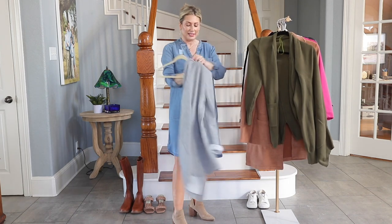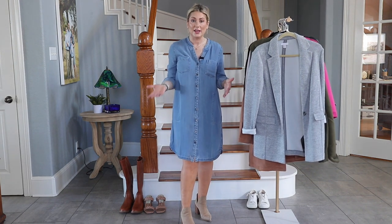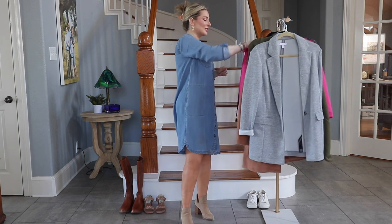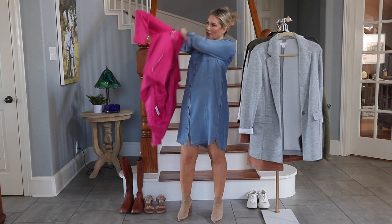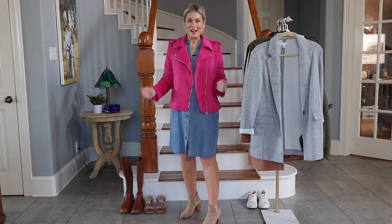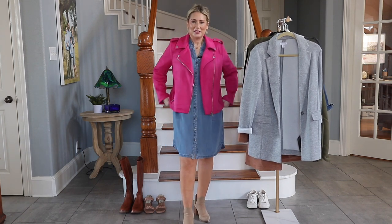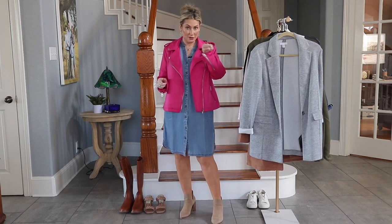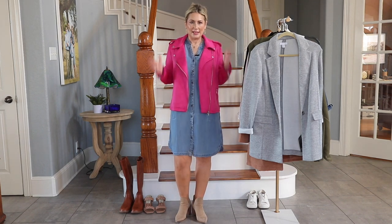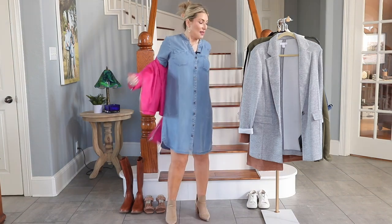Let's switch to some outerwear that I feel is as much an essential part of the outfit as everything else — because often when you run into people outside, the coat and whatever peeks out from under it is all they'll see anyway. I just picked up this faux suede bright pink moto jacket, which also comes in navy. It's really cute over the dress, though I'd recommend wearing a belt with the moto jacket to break up the lines and make it look a little less boxy.